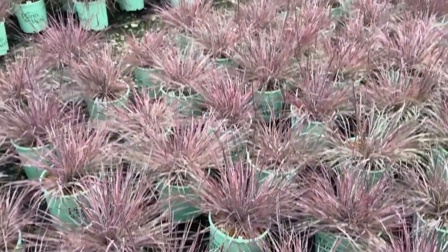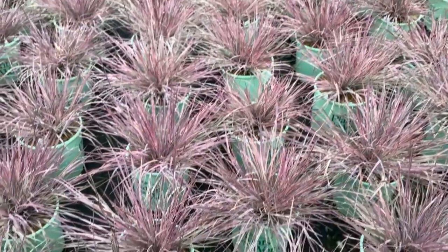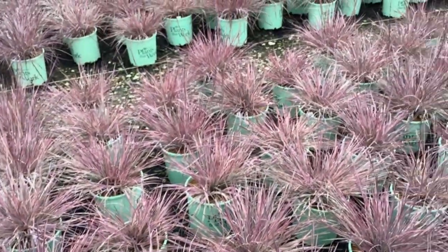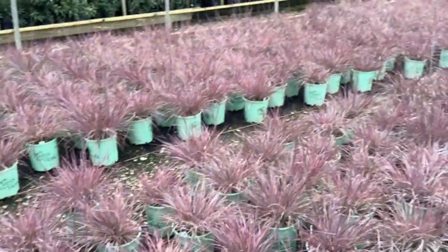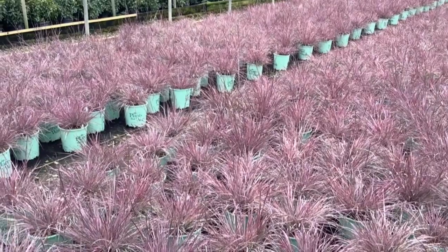Here's another showstopper — this is chameleon bluestem grass. You can see how it comes into this fall color in hues of pinks and burgundies. Gorgeous grass here. During the summer, it's green and white variegation. This is a beautiful plant — these are in high demand. We've got them canned up and ready to go for spring or fall.